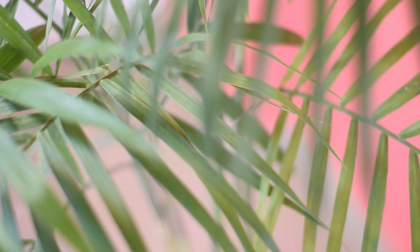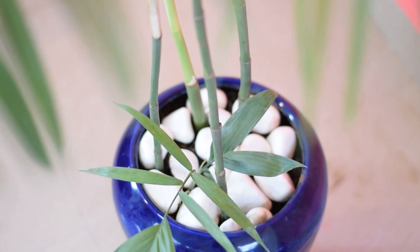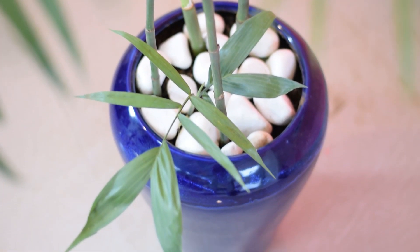Bamboo Palm. According to a study in New Delhi, India, it was discovered that indoor plants like bamboo palm, ficus alii, and rhapis palm can absorb CO2, VOCs, and harmful gases from the air, which can directly or indirectly affect lung health.